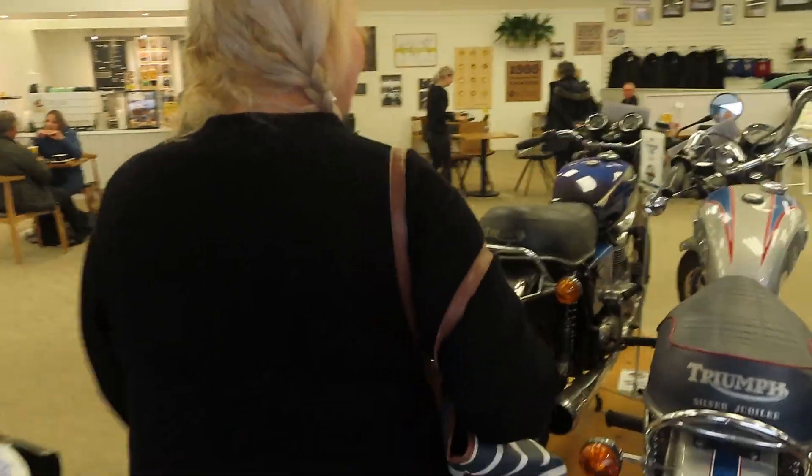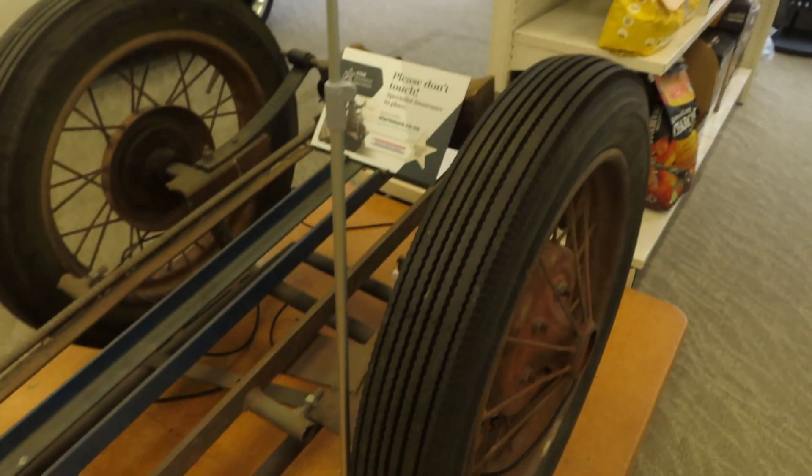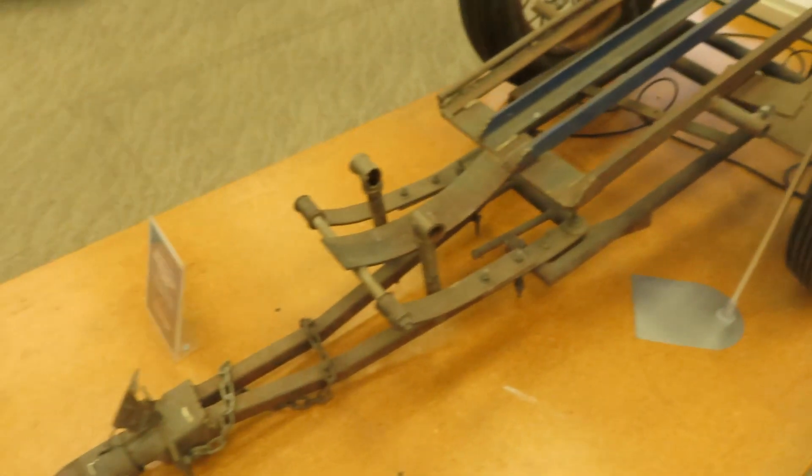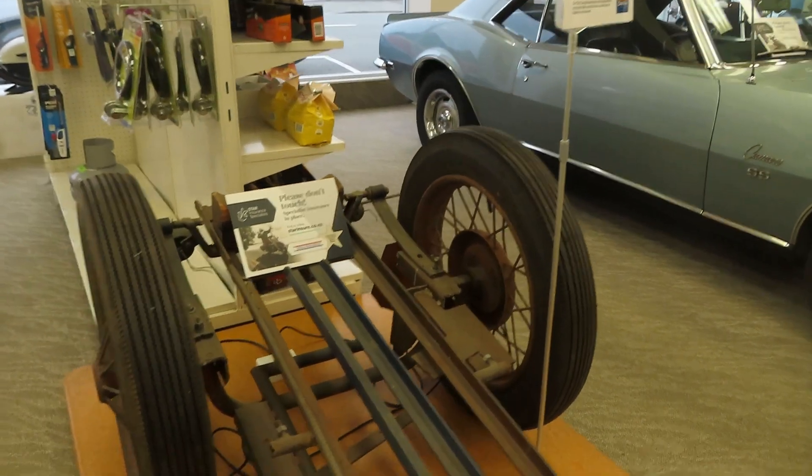Which motorbike would you like to drive? That one — I like that because it's got purple on it. This is Burt Munro's motorbike trailer. This is the one used in the movie The World's Fastest Indian with Anthony Hopkins. What's really cool about this place is it's all free to come and see these amazing cars and the world's fastest Indian, which we're going to go see right now.